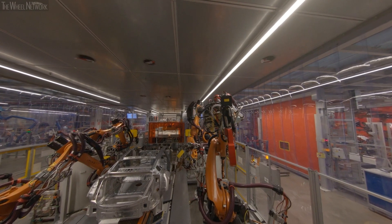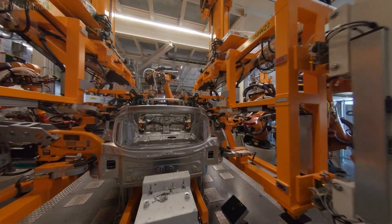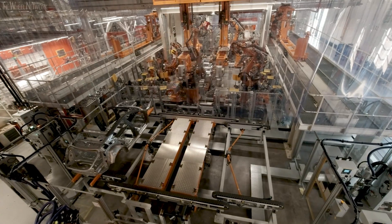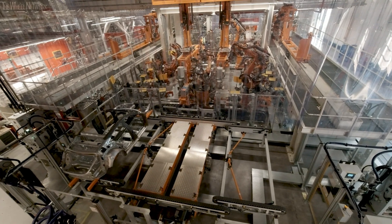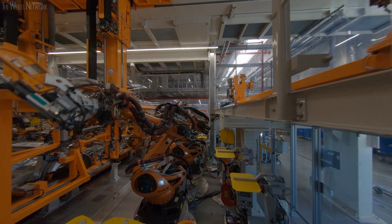The dual passage framer is a prime example. The body goes through the same station twice and the interior and exterior of the Audi e-tron GT are assembled in a fully automatic process. One framer with 10 robots combines all manufacturing steps into one where normally two systems are required.